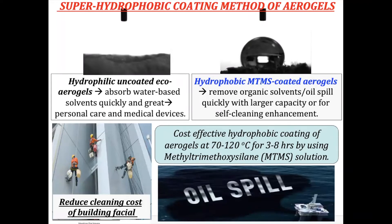One application is that when coated on the surface of most materials, they become self-cleaning — reducing the cleaning cost of high-rise building facades. On the right-hand side, you can also use it for oil spill cleanup. I'm going to demonstrate how the aerogel can clean an oil spill.